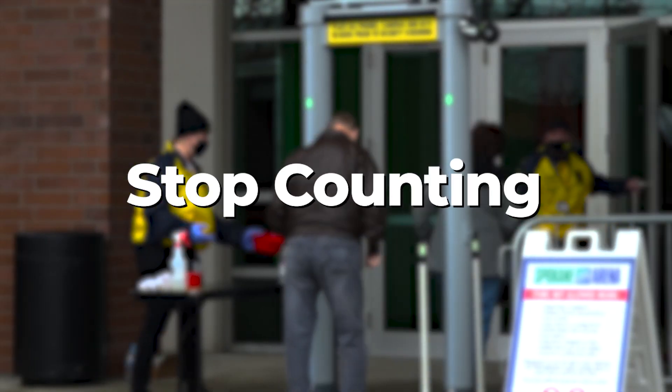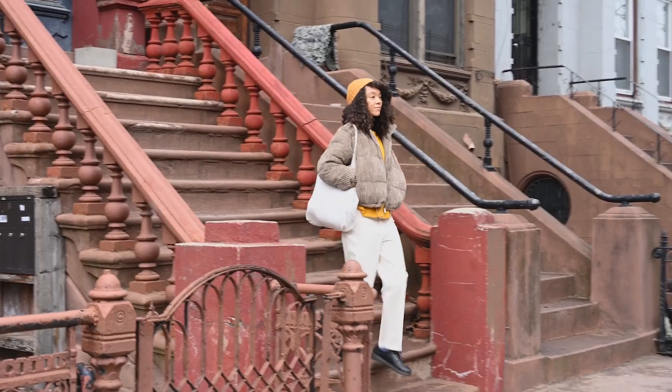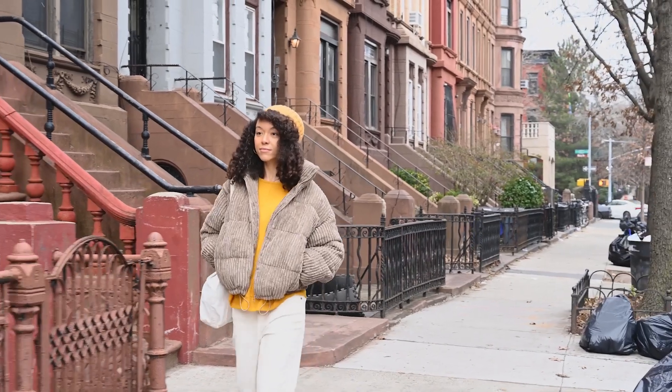The other thing that's different about this year's boosters is the CDC says you can stop counting how many boosters you have gotten before. As long as you have had your primary series of the vaccine — your initial two shots of Pfizer or Moderna, or three shots if you were immunocompromised — and it's been at least two months, you are good to get one of this season's bivalent boosters.